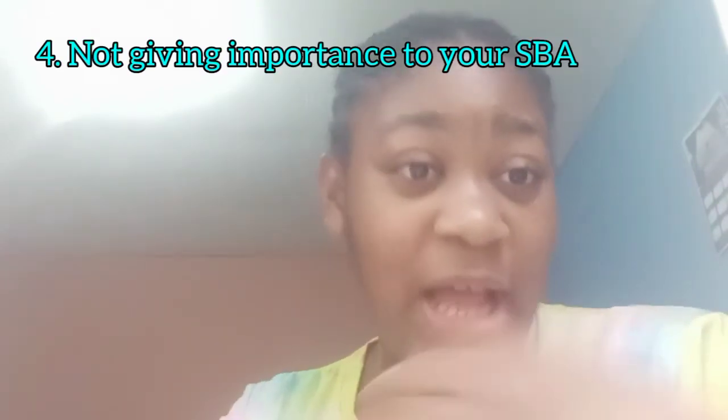The next mistake is not giving importance to your SBA. Your SBA is combined with your exam grades, so it matters. Don't neglect any component — for example, Information Technology has five SBA components. Don't think that because you submitted two or three components it's good enough; the other components will also contribute to your grade. Some students give in half the SBA and can't be bothered with the rest — don't make that mistake.